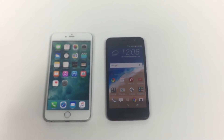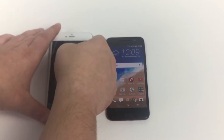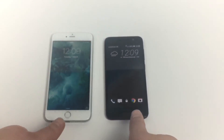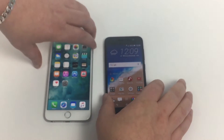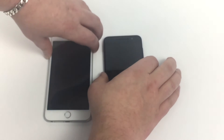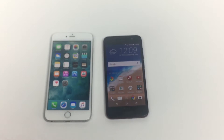So they both have nano SIM cards and both have fingerprint sensors, so let's test them out now. If I just lock each phone, and open them up — three, two, one — there we go. We'll do one more test just to make it nice and fair. Three, two, one. The HTC One is much faster compared to my iPhone there.